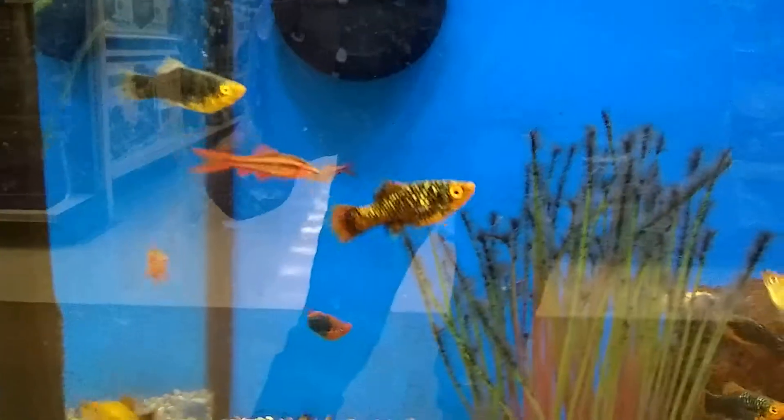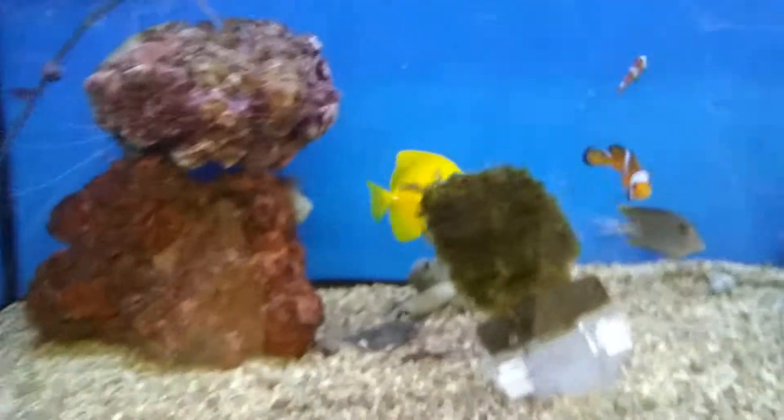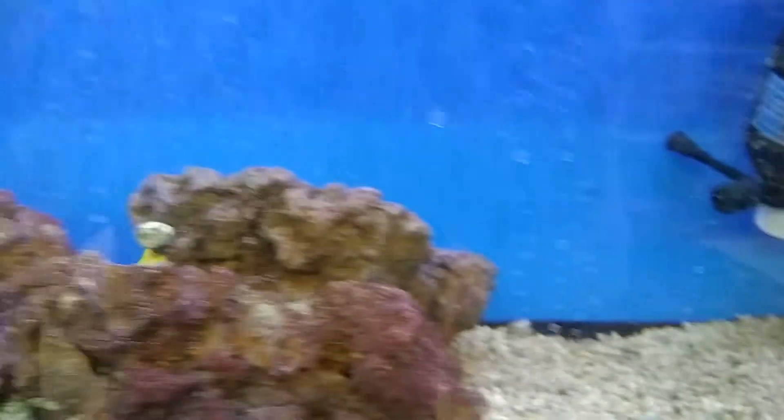We've got some mollies down here — that one right in the middle is actually really nice. They have some pretty nice saltwater fish, a few clownfish. I don't really know saltwater fish too well, but yeah, I have a few of those.